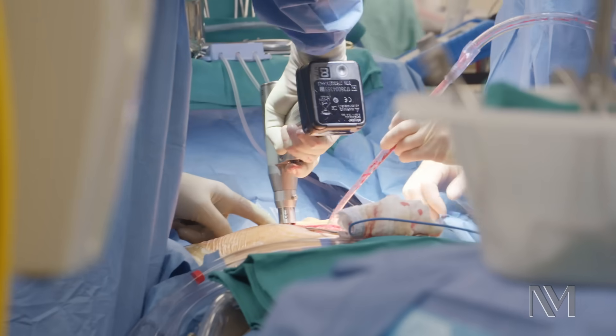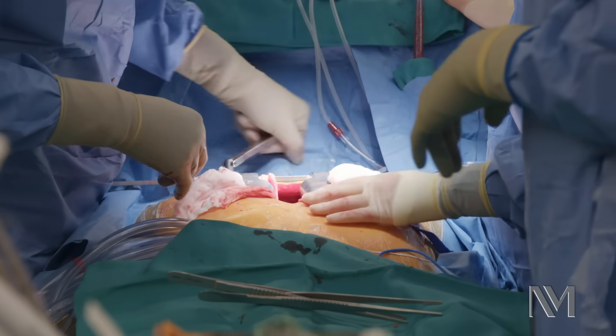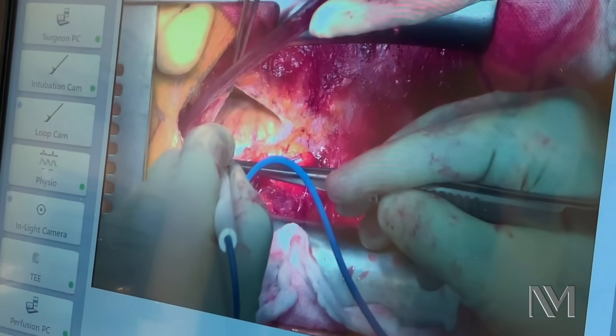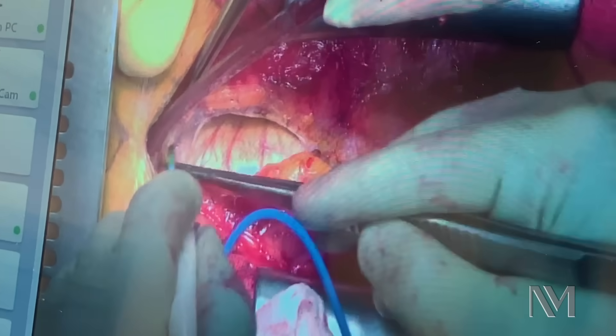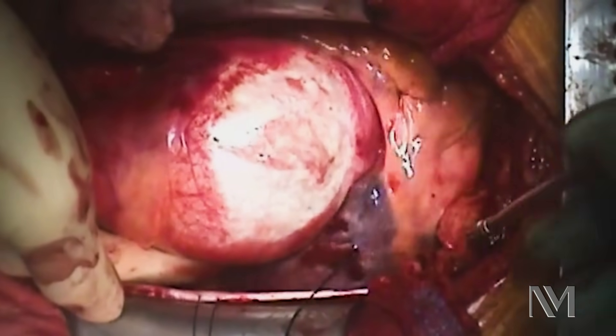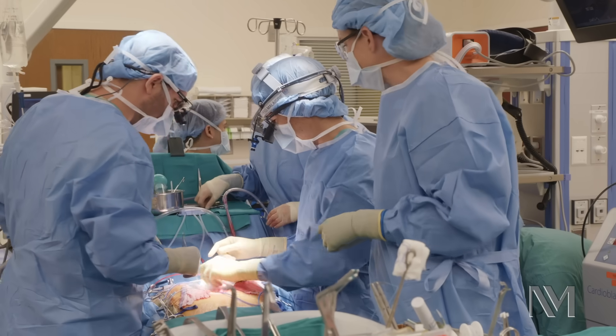We've made a skin incision and divided the breastbone — that's called the sternotomy — and we've opened up the wrapping around the heart called the pericardium. Here you can see a large aortic aneurysm measuring more than five centimeters. This tube of aorta is too big, and that's what we mean by an aortic aneurysm.